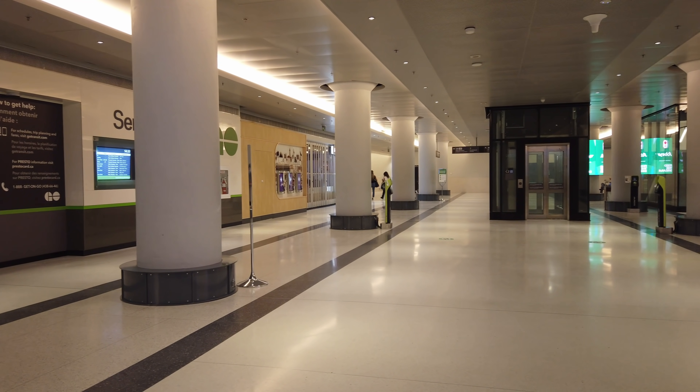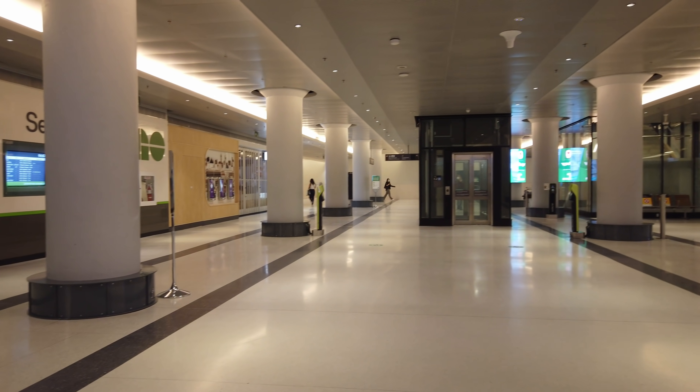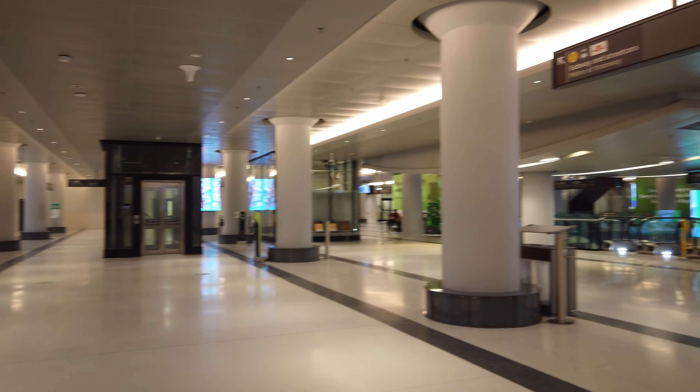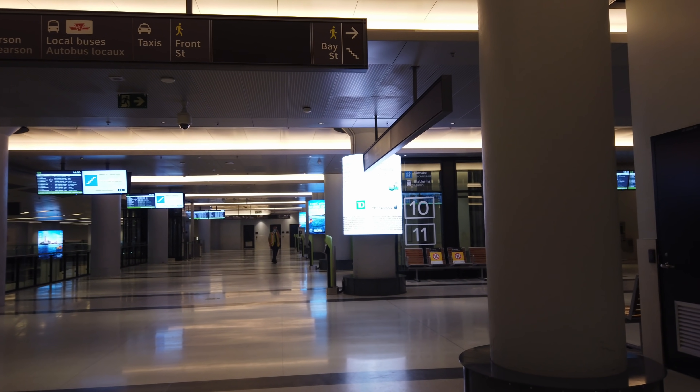Now, unlike with the York concourse, there aren't a bunch of shops and restaurants around the Bay concourse, and there is less seating and open space overall. There is an abundance of Presto readers, and that's great to see — I imagine that will be because there will be a ton of people walking in from the PATH and the subway and then straight up to their trains.